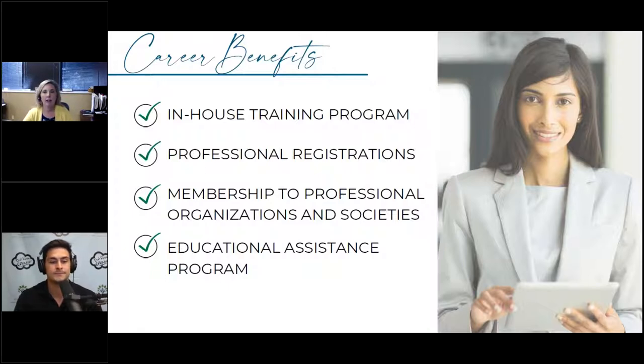Career benefits are anything that can further your career with the help of your current employer. For example, Amazon offers a tuition reimbursement plan — in a commercial I saw, an individual was using it to go into nursing, a completely different field. Some of the popular ones include in-house training programs, mentorships, or a path to partnership. Internally, we have a growth plan for many of our employees that outlines the steps they need to take to advance their career path.